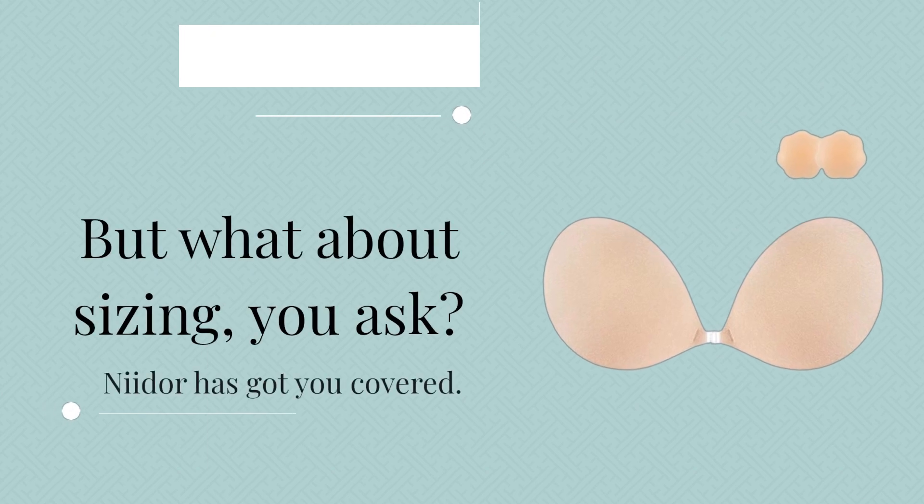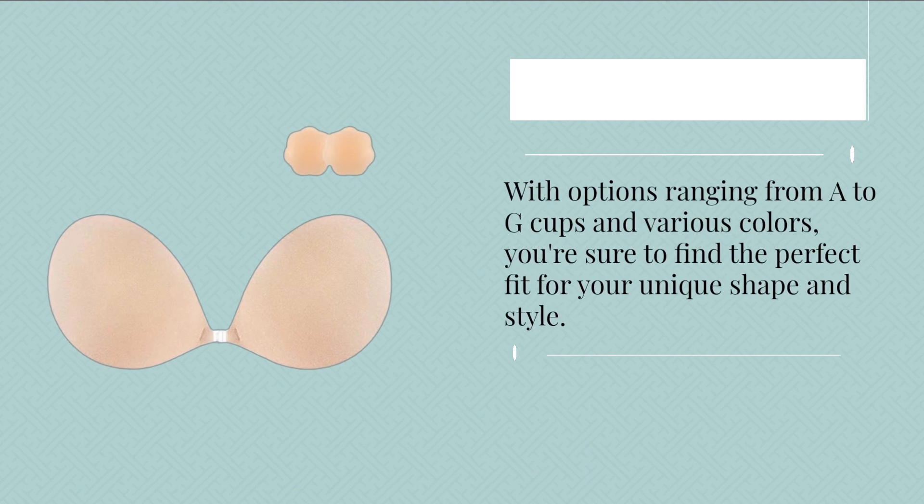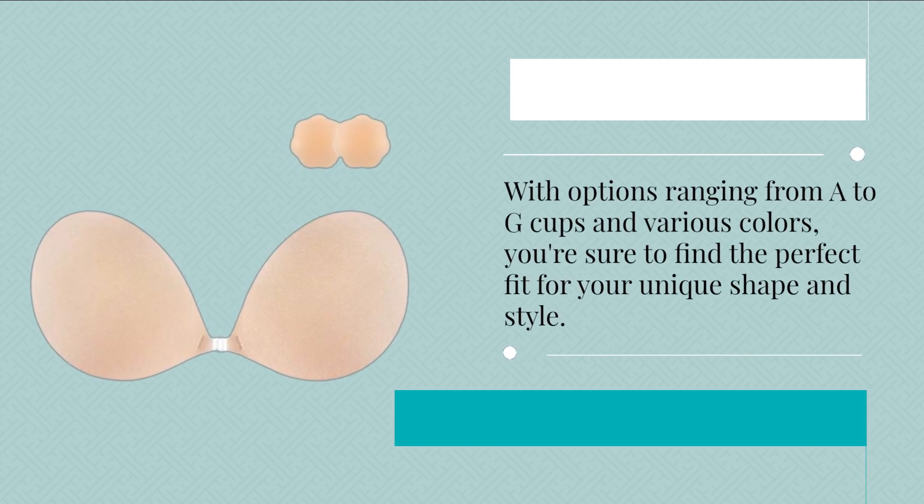But what about sizing, you ask? Neodor has got you covered. With options ranging from A to G cups and various colors, you're sure to find the perfect fit for your unique shape and style.